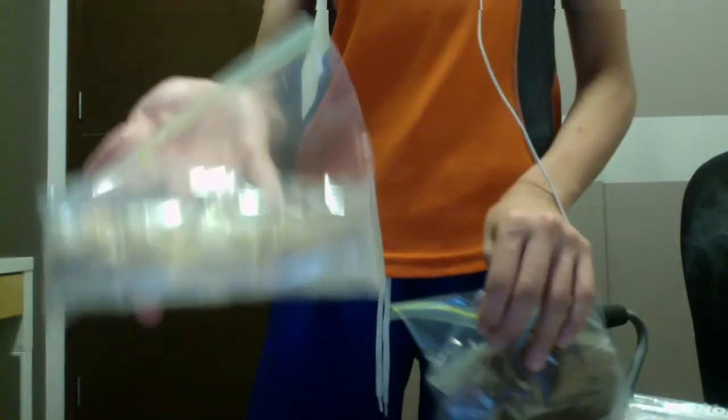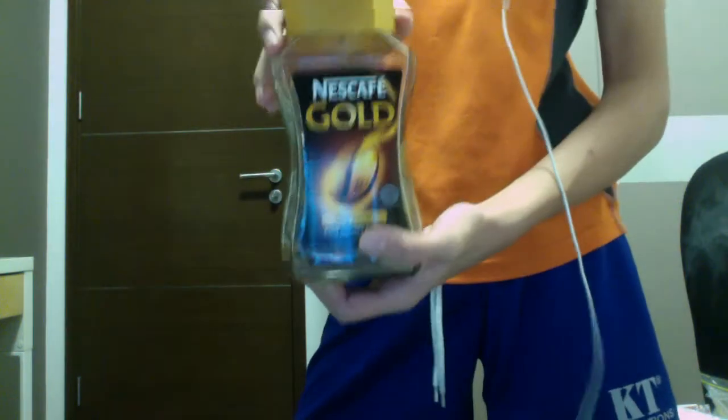If you don't know how a bear bag works, you can look up Outdoor Gear Review — he uses a bear bag very often. Next up I have some coffee: Nescafe Gold, and some brown sugar. I prefer brown sugar over white sugar. These come about ten bucks per bottle; in America you can probably get it much cheaper.